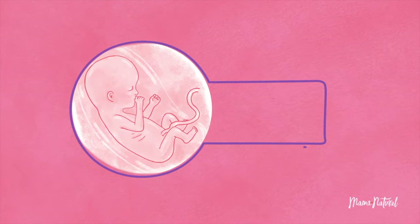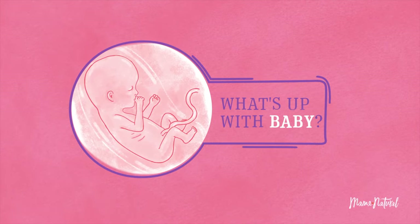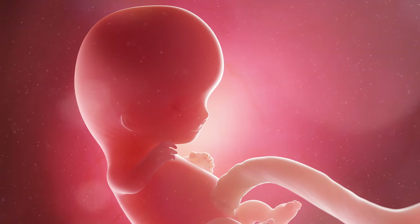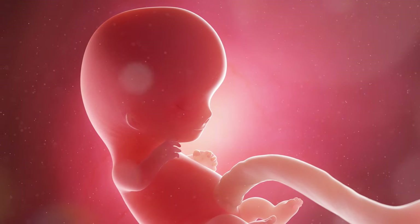As always, we start by taking a look at baby — and stop the presses. Are those — let me count them — one, two, three, four, five — yes, ten little fingers and toes have formed.